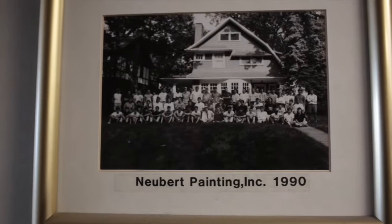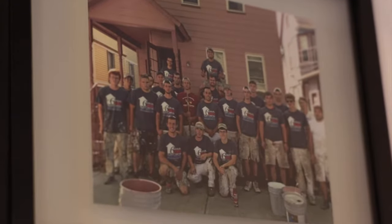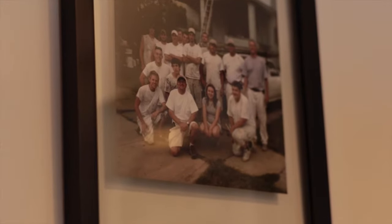I'm John Newbert. I am the owner of Newbert Painting. I started this business back in 1975. I was 18 years old. I just graduated from St. Edwards High School.